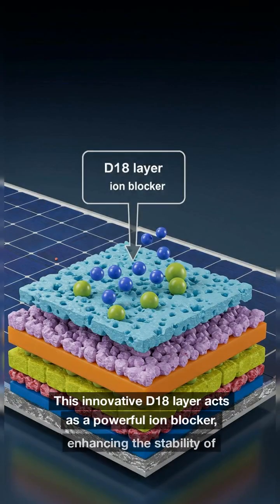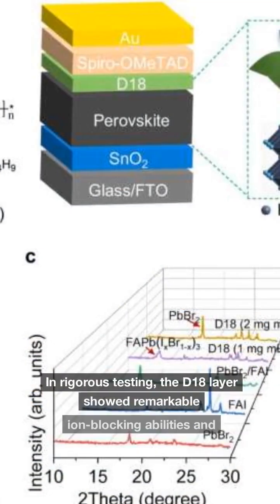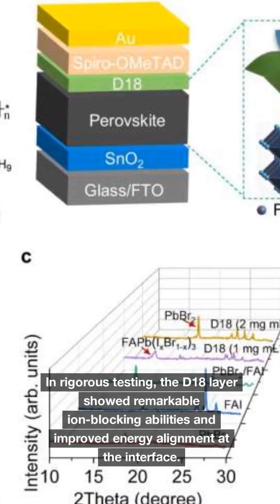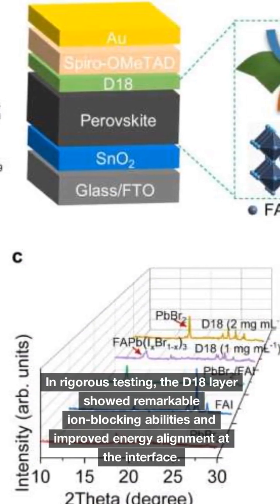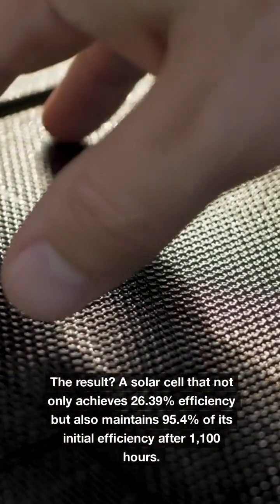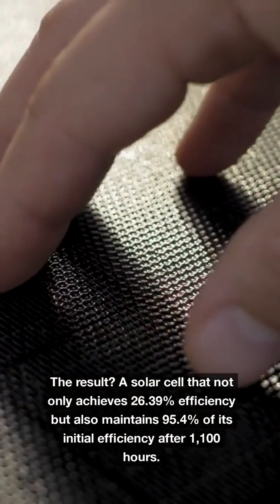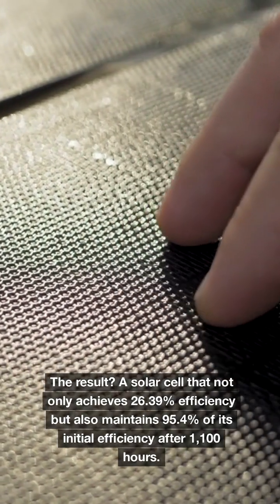This innovative D18 layer acts as a powerful ion blocker, enhancing the stability of perovskite solar cells. In rigorous testing, the D18 layer showed remarkable ion-blocking abilities and improved energy alignment at the interface. The result? A solar cell that not only achieves 26.39% efficiency but also maintains 95.4% of its initial efficiency after 1,100 hours.